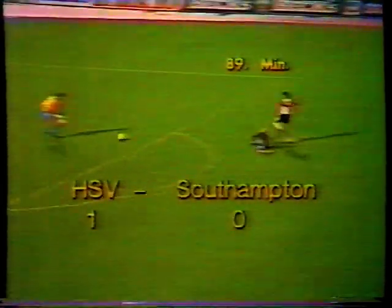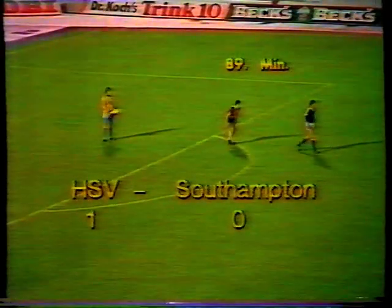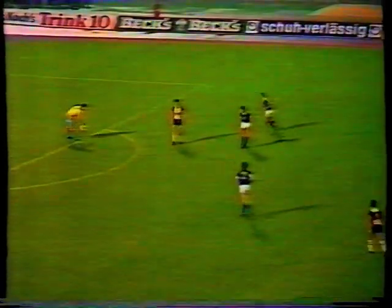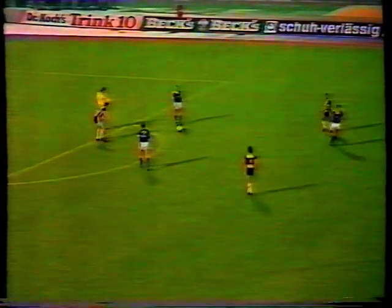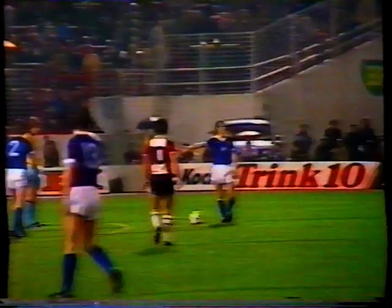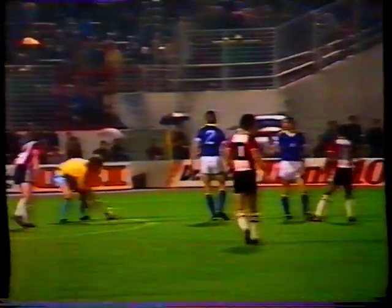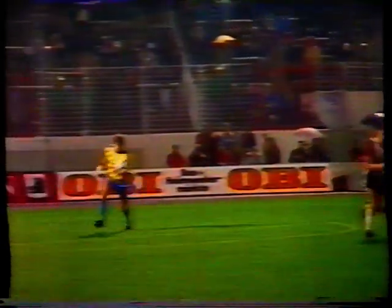What a clumsy mistake by the goalkeeper — he tried to play it short to Schroder and mishit it. Williams now — well you can see how far forward he is, almost inside the Hamburg penalty area, because we are into the final 60 seconds, plus whatever the referee decides to add. Jordan clear for a moment but Jakobs quickly closes down the space.